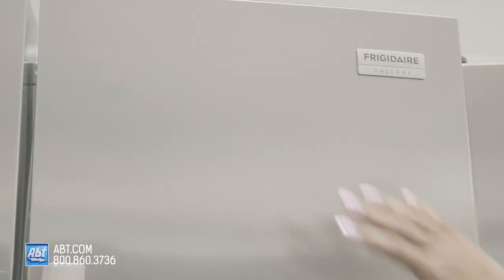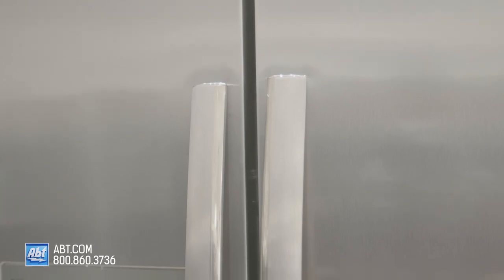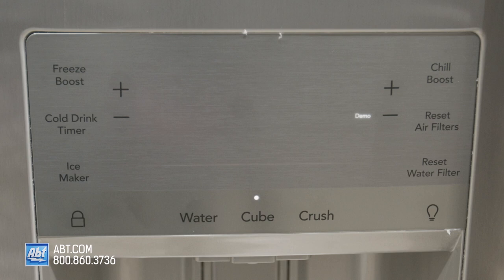It has a great case and features a smudge-proof stainless front that resists fingerprints, along with two color-matched stainless handles and an external ice and water dispenser with all controls for the refrigerator and freezer conveniently located on the dispenser.